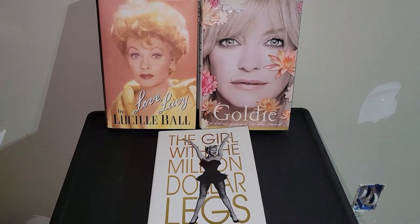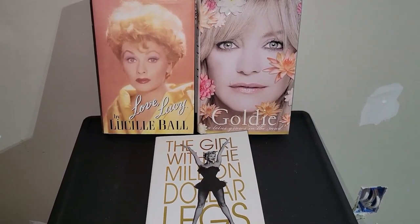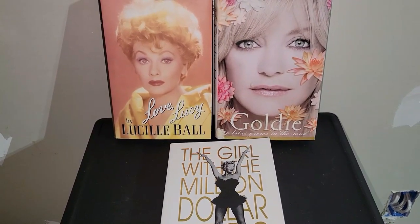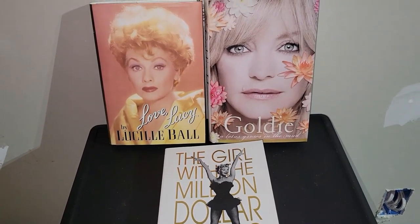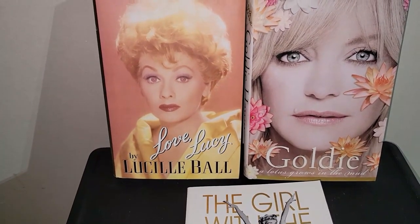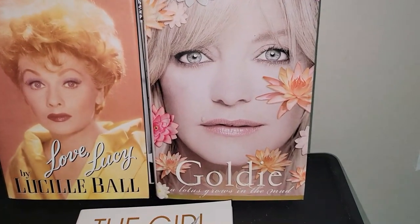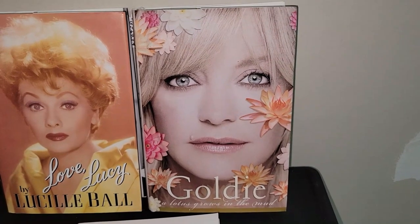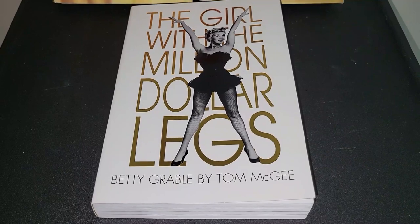The last three items in the larger goods are these books. The books themselves aren't terribly old, but the stars are older Hollywood figures. We've got 'Love, Lucy' by Lucille Ball — I think that was $6. We've got 'Goldie: A Lotus Grows in the Mud' — that was $7 because it's signed by her. And then we've got 'The Girl with the Million Dollar Legs: Betty Grable' by Tom McGee.